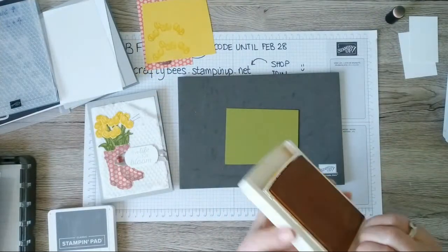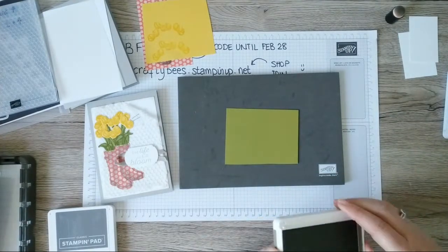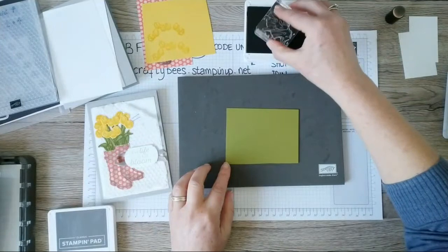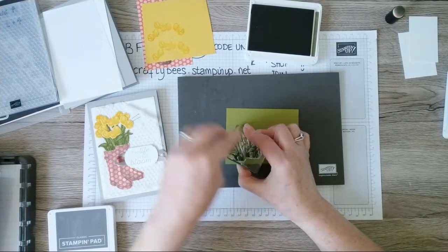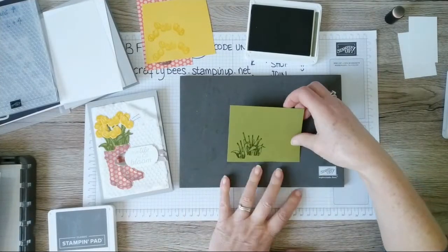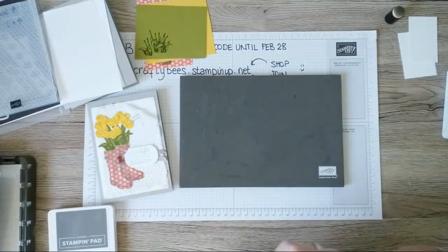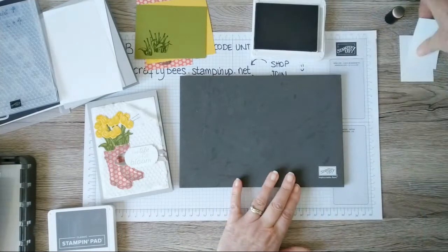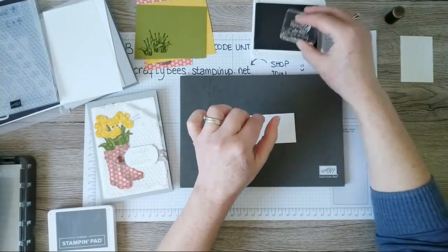Now I'm going to stamp the stems in Mossy Meadow, stamping onto Old Olive cardstock but using a shade of green darker than the actual cardstock. I'll only stamp one set of stems but will double up the flowers on top once they're die cut — that'll give me a nice full bunch of flowers. While we're inky and stampy, I'll grab my Grey Granite ink and stamp the sentiment 'live life in full bloom' on a scrap of card.